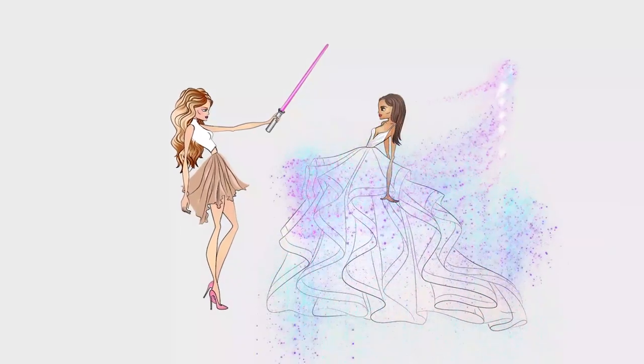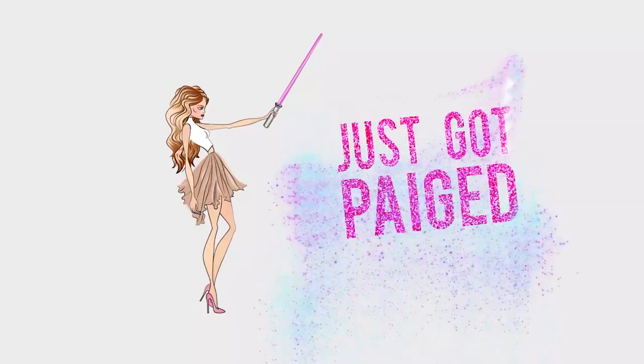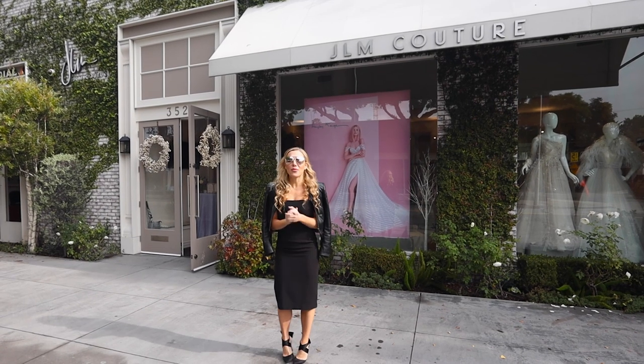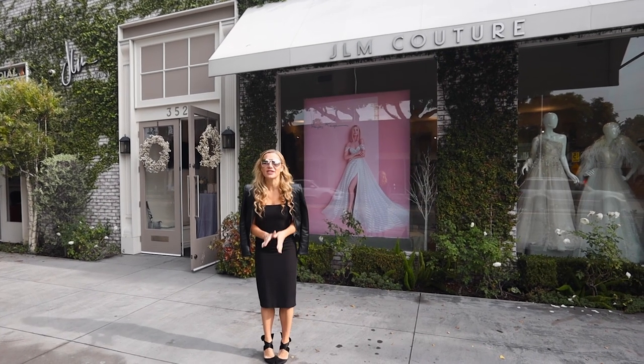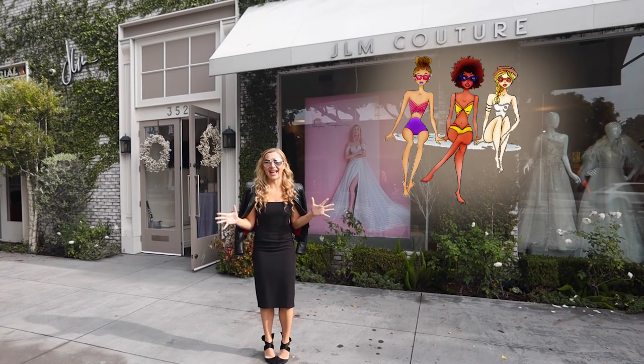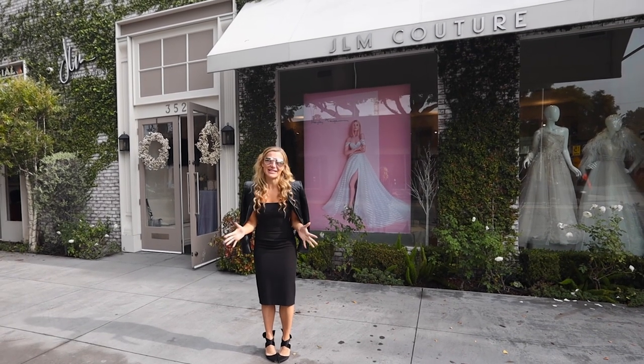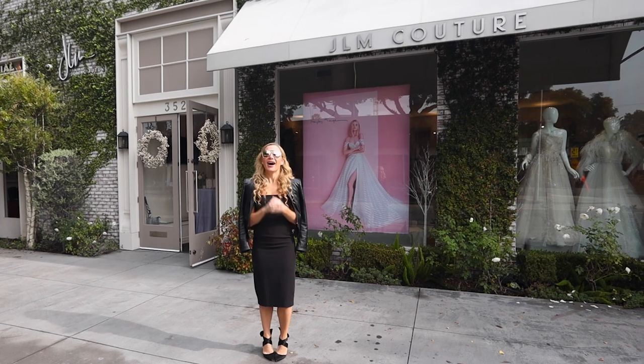This video tour gives you a glimpse into the luxury shopping experience. Hello friends, I'm Hailey Page and welcome back to my channel Just Got Paged. Today we are in sunny LA in front of the JLM flagship salon, and I thought what a perfect day to do a complete tour of our boutique.